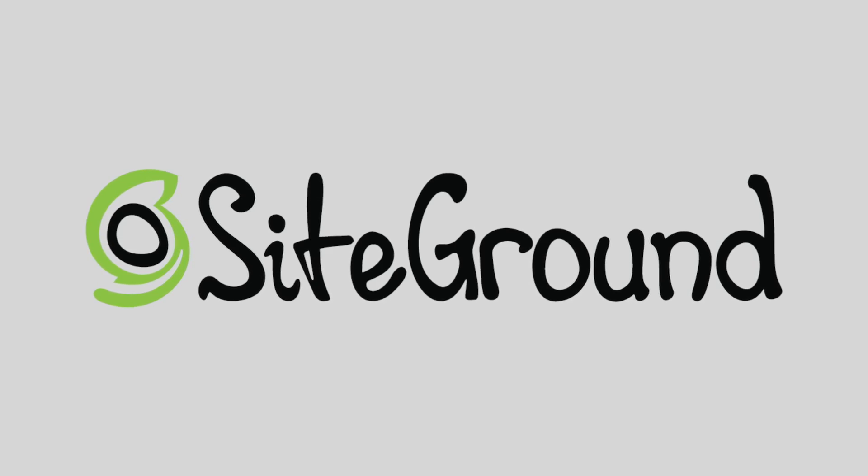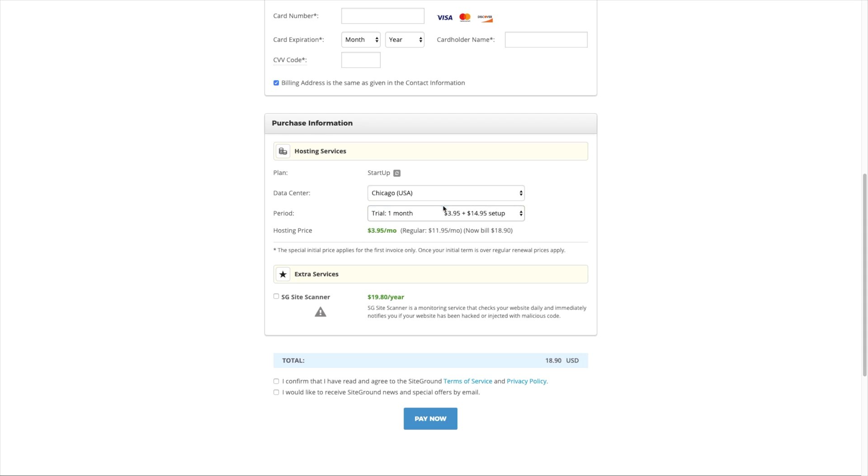Next let's talk about SiteGround. Unlike Bluehost, they offer you a monthly option right from the start, which is awesome. Except they charge you a $14.95 ding fee as a setup fee if you choose monthly. Why are these guys trying to make it so hard to just try a month of hosting?